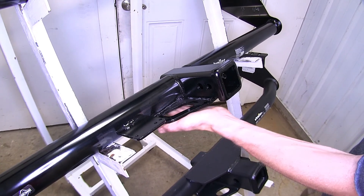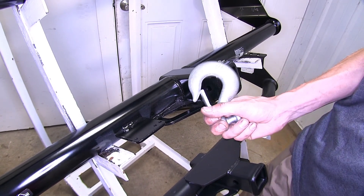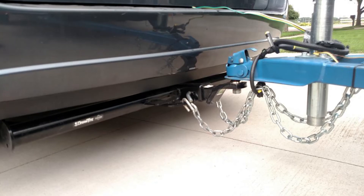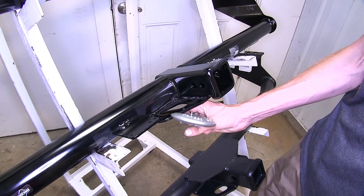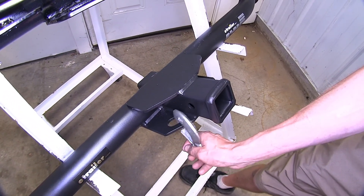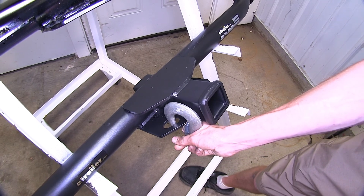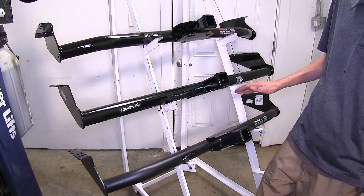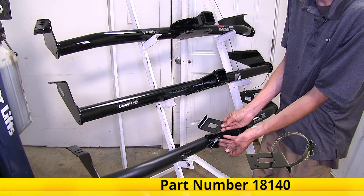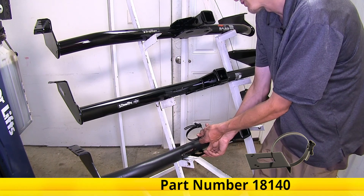Additionally, the safety chain loops on the Draw Tite hitch are a little bit larger in diameter. So even if you have a very large safety chain hook, it gives you a little bit more versatility and clearance around your hitch pinhole. Looking at our eTrailer hitch, which is identical to the Curt hitch, you can still clip on easily, but if you have a large locking device it might get in the way of getting your hook in place. Even though the Draw Tite hitch has this included, there are options available for the Curt or eTrailer hitch — we do sell no-drill mounting brackets which you can clamp around your hitch to give you a secure attachment point as well.